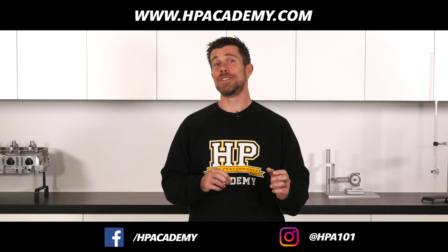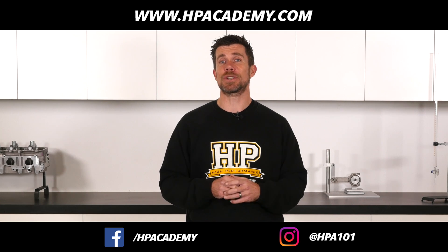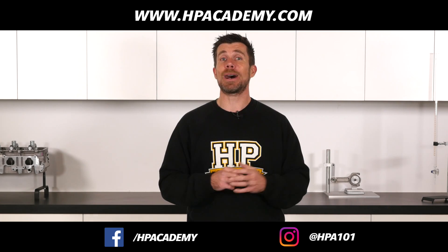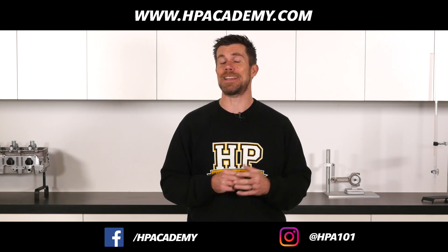So in this case, gear-dependent trims can be applied to our boost control strategy. If you want to know more about EFI tuning, click the link in the video description to take our free six-part series of lessons that will show you the fundamentals behind EFI tuning.